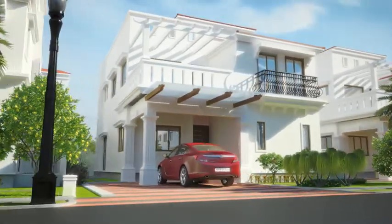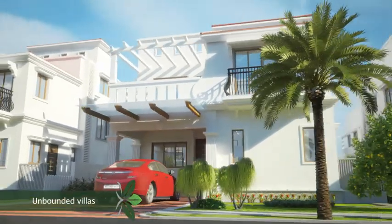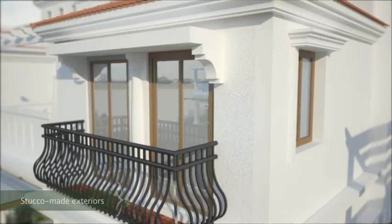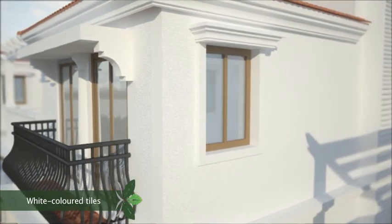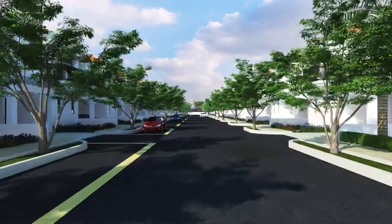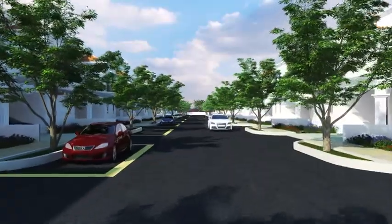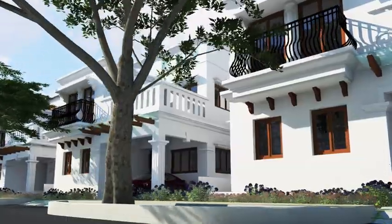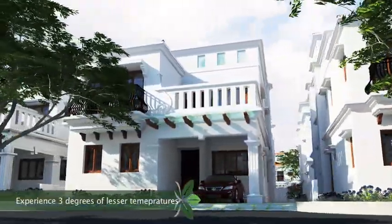The Gardenia Grove villas exude an elegant charm as they aren't bounded by any compound wall. From the white-colored stucco exterior walls to white-colored tiles, the villas are a perfect remedy to Hyderabad's semi-arid climate. Temperatures inside the villas are likely to be lesser by almost 3 degrees than those prevalent outside.